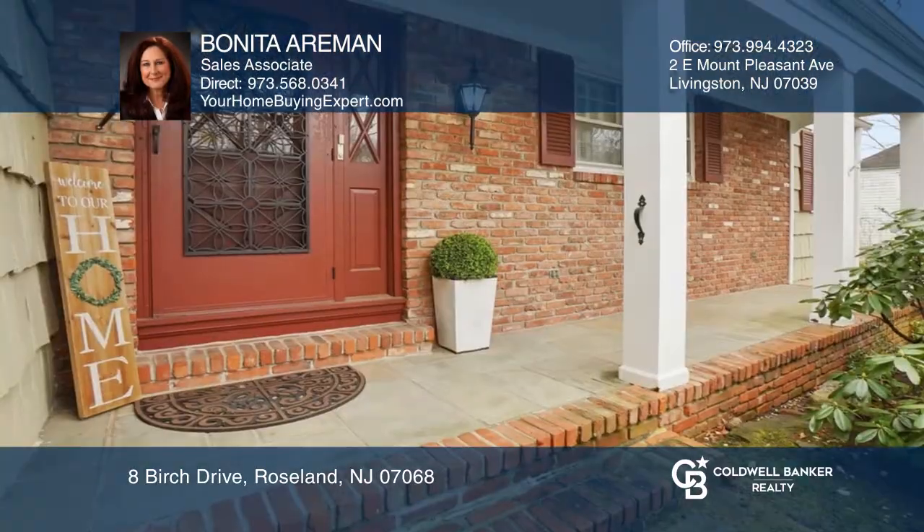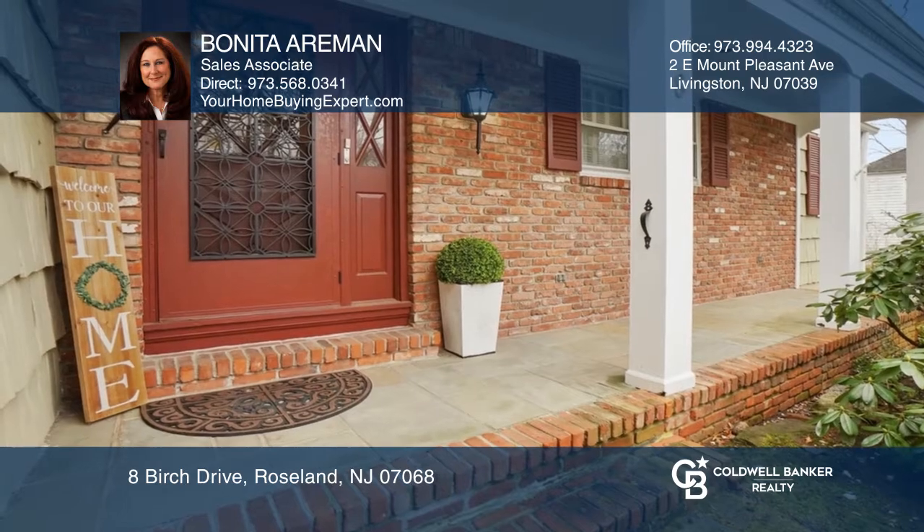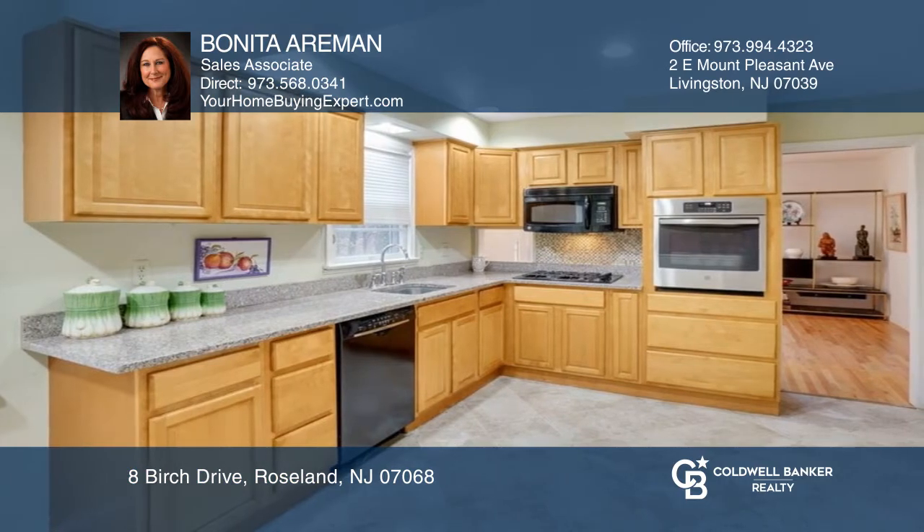Location, location, location. Nestled in the desirable Crest section of Roseland on half an acre, this custom spacious ranch offers convenient one-floor living with an open concept.